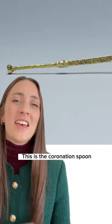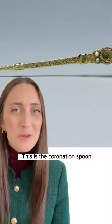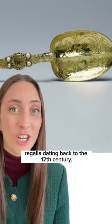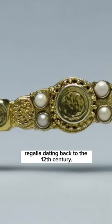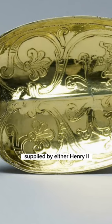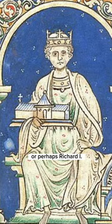Coronation fact number four. This is the coronation spoon, and it is the oldest surviving part of the coronation regalia, dating back to the 12th century. Historians think it was supplied by either Henry II or perhaps Richard I.